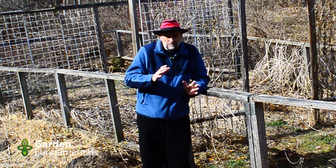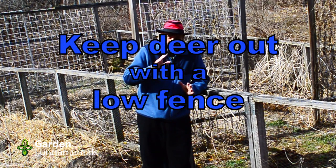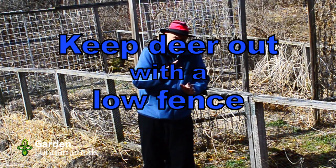Deer are becoming a problem in some parts of the country. In this video I'm going to show you how you can keep deer out of your garden by using a low fence, and I'll discuss a couple other options for you.